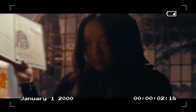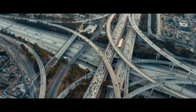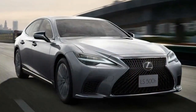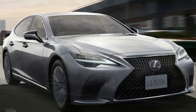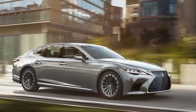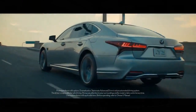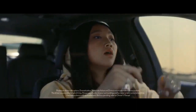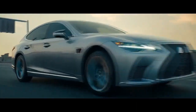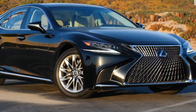The verdict: a luxurious oasis, but not without rivals. The 2024 Lexus LS 500H is a compelling choice for those seeking a luxurious, comfortable, and refined driving experience. Its serene cabin and silky smooth ride are unmatched. However, if you crave a more dynamic driving experience or the latest in tech features, German rivals like the Mercedes S-Class and BMW 7 Series might be more enticing options. Ultimately, the choice comes down to your priorities — if unparalleled comfort and a tranquil driving experience are paramount, the LS 500H remains a top contender.